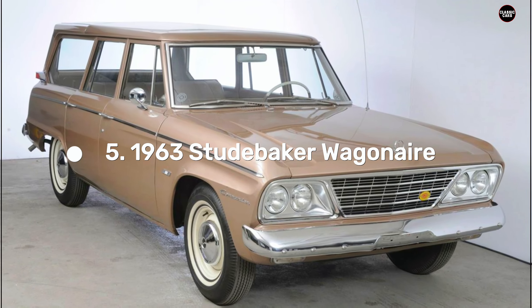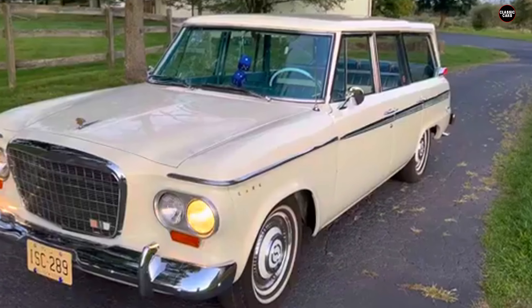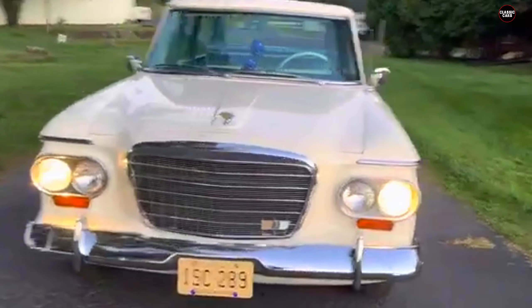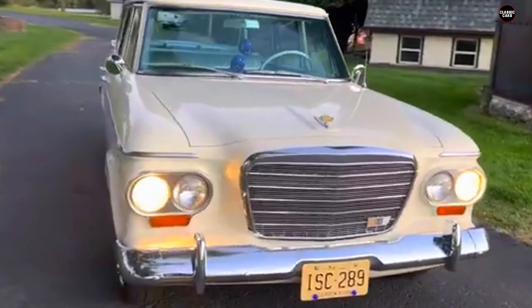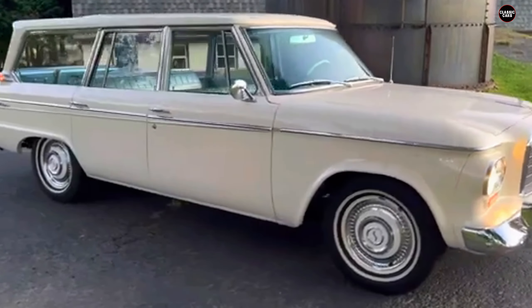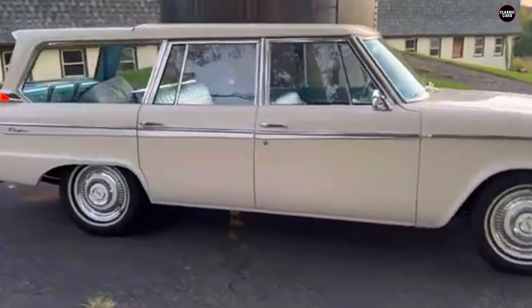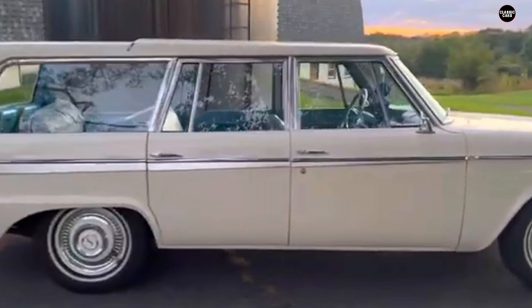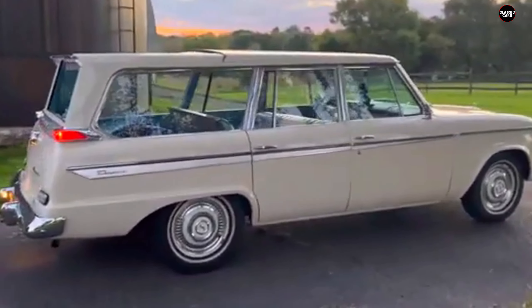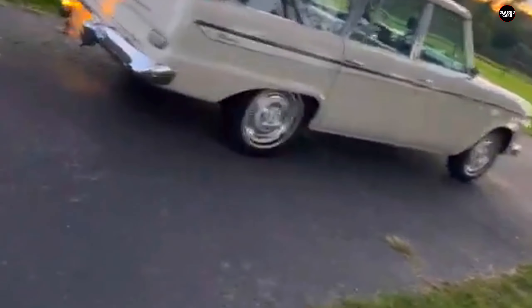The Studebaker Wagon Air, introduced in 1963, was an ambitious attempt at innovation in the station wagon segment. Its most notable feature was the sliding rear roof panel, which allowed for the transportation of taller cargo that wouldn't typically fit in a conventional station wagon. This concept was ahead of its time, and while it could have been a game changer for families and utility-minded buyers, the execution of this unique design was riddled with flaws, ultimately leading to the vehicle's downfall.